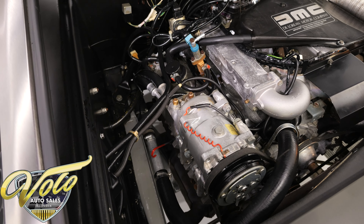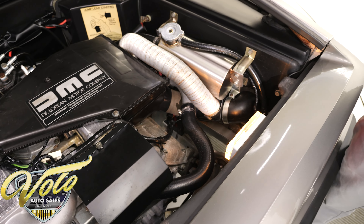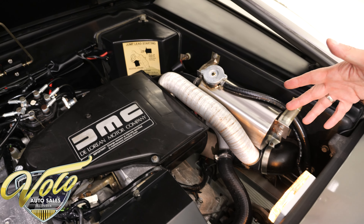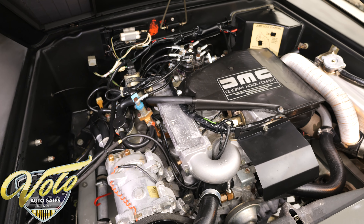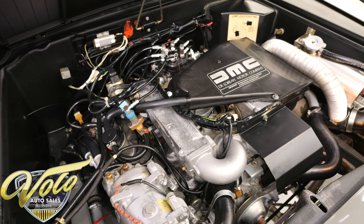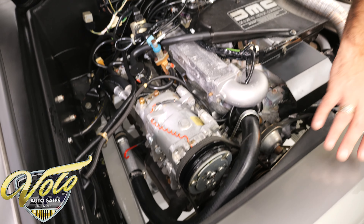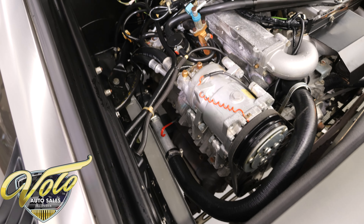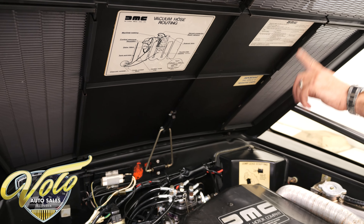The engine compartment light works. So this is a Volvo V6 motor — I think it's a 2.8 liter. These are not fast cars. This is more of a GT touring car than it is a sports car. But this is all exactly the way it should be, air conditioned. That's really about as nice as they get. The stickers are still in place.